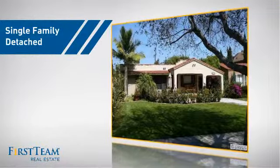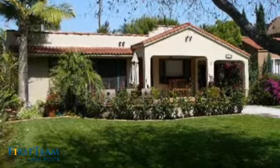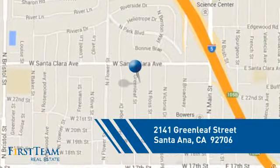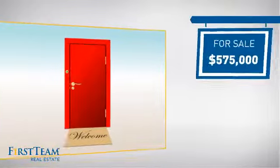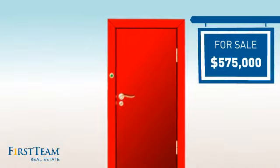This detached home is a great choice for families who want the privacy of their very own lot, and it's located in the Santa Ana area. Currently listed at $575,000, it offers an excellent value for the area.